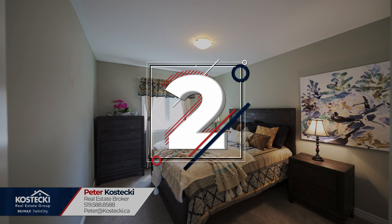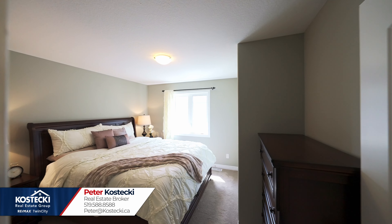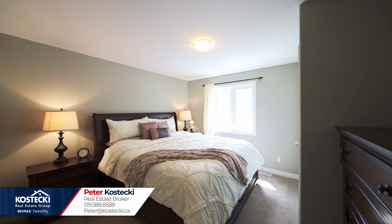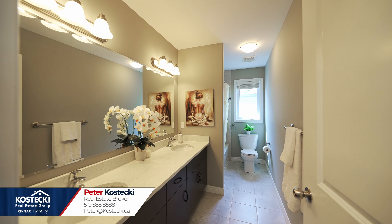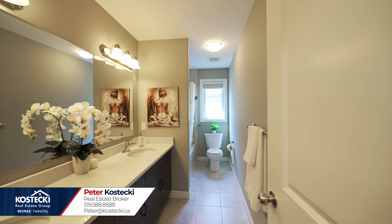Number two: more bedrooms. In addition, there are three more spacious bedrooms, one of which could double as a home office, along with a main four-piece bath with double sinks and a shower-tub combo.